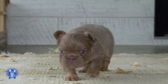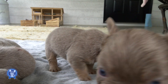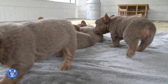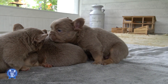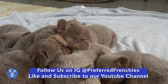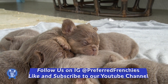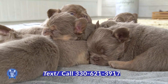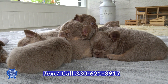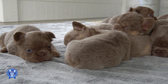Definitely some differences in coloration to keep an eye out for as we get closer to their eight-week mark — we're about five to five and a half weeks right now. If anyone has any questions about these babies or needs anything, feel free to reach out. My name is Jay Miller at Preferred Frenchies, number is 330-621-3917.